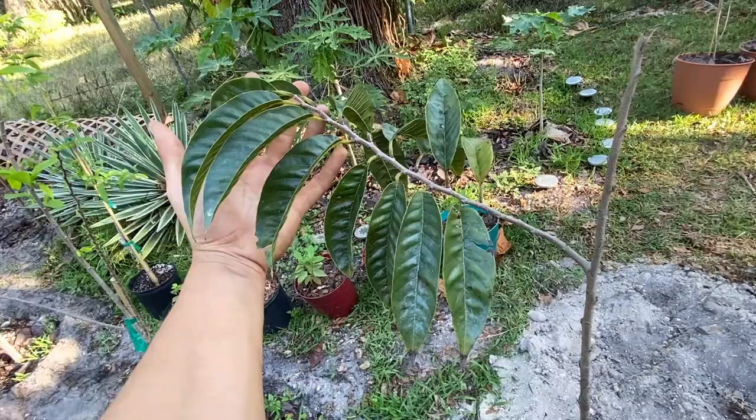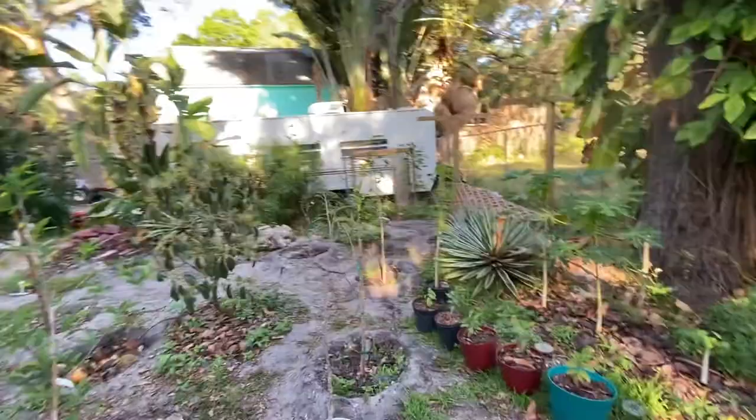If you guys have a red custard apple — I'm located in Bradenton, Florida, and my zone is 9B — maybe it just needs more sun. I moved it here and this area gets excellent sun.